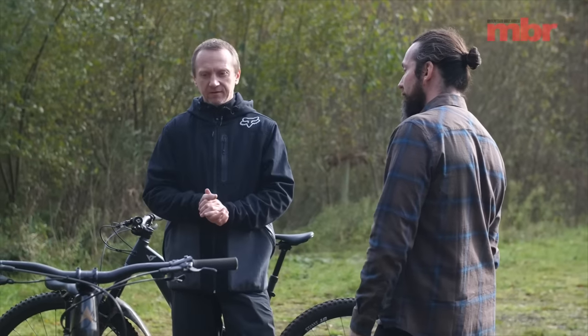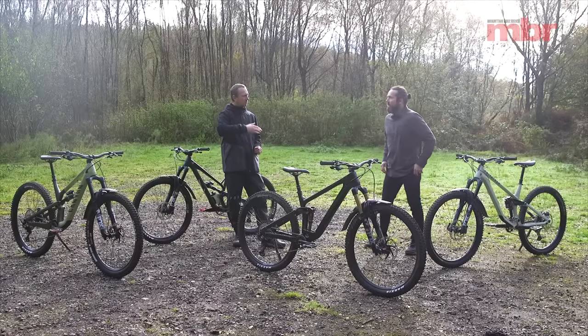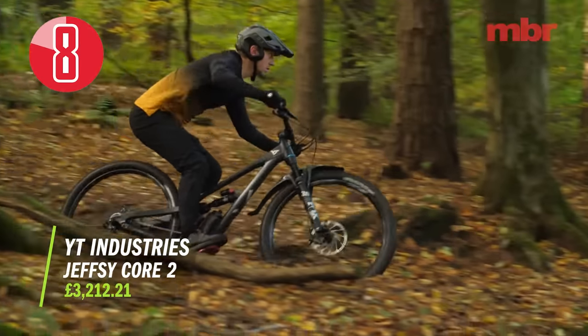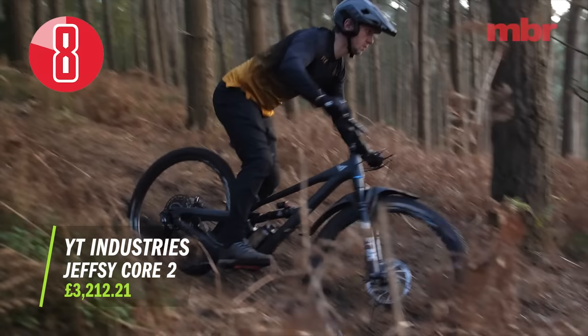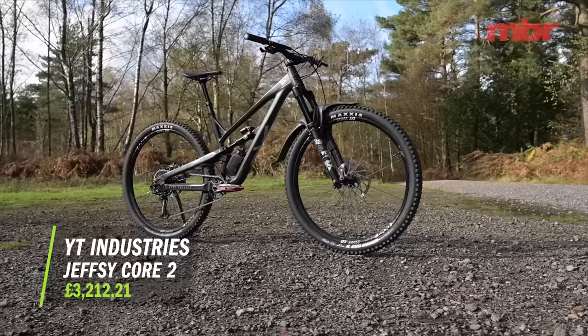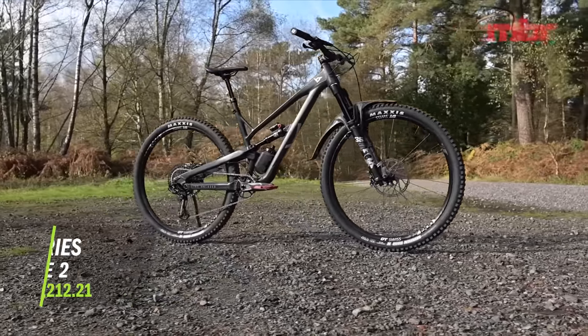What a great lineup of bikes. Shall we work our way through them until we end up at the winner? Absolutely. So to kick things off, we've got the YT Jefferson Core 2.